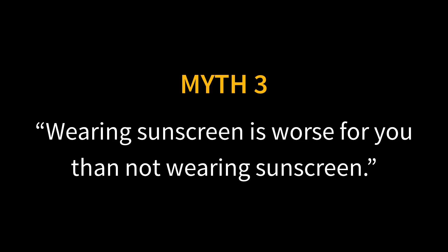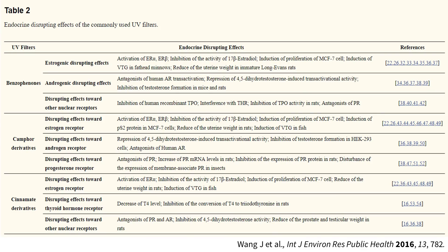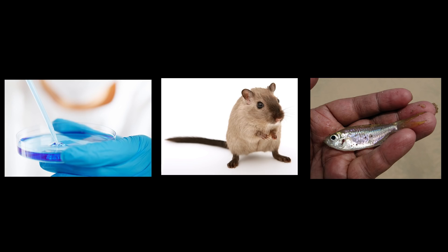Myth three: wearing sunscreen is worse for you than not wearing sunscreen. There are a few reasons people give to justify this. Firstly, that sunscreen filters are bad for you because they can disrupt your hormones and nanoparticles can absorb into your body leading to various diseases. Some studies have found that certain sunscreen filters have potential hormonal effects, but most were done on cell lines and animals, so they don't necessarily translate to human effects at the amounts used in sunscreens. Harmful effects were only seen when very large amounts were fed to animals.